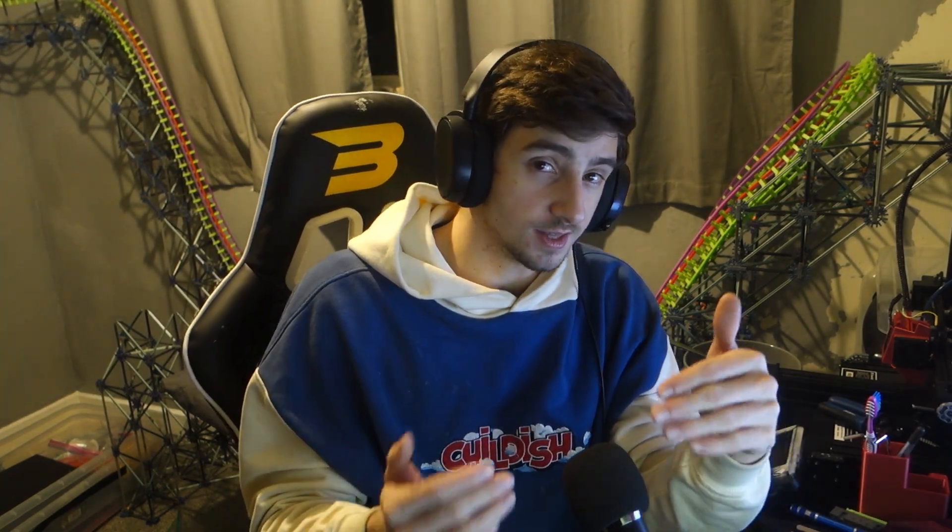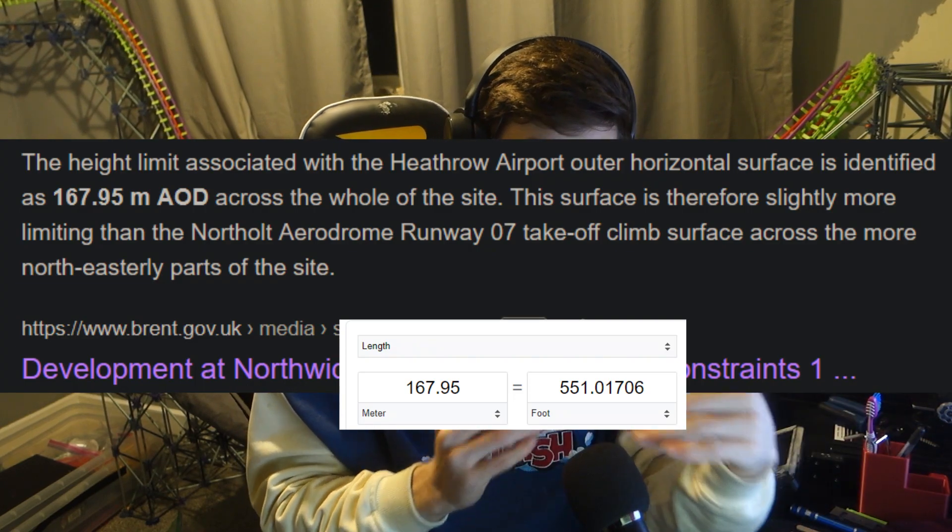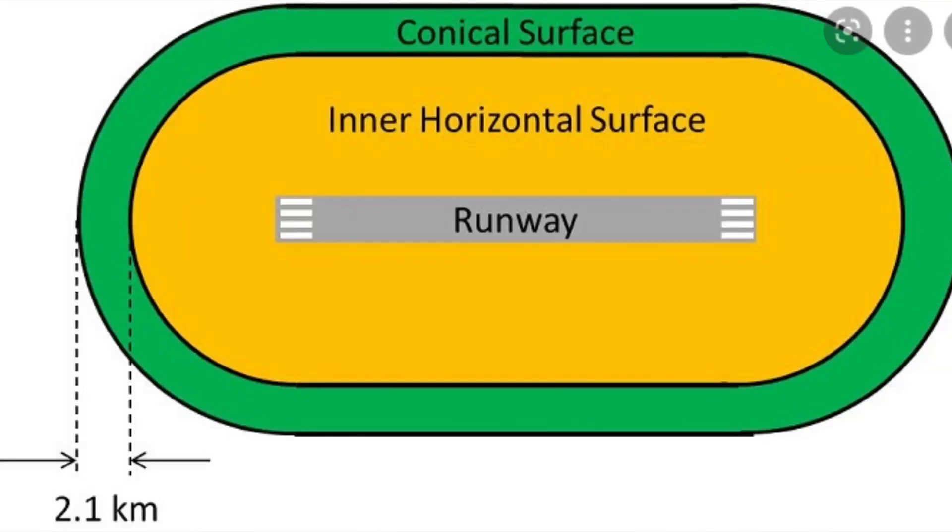So if they're in the outer, the outer limits are 550ft — so if they're in the outer, there is clearly no limitation, because if they built that high they'd have the tallest coaster in the world. So obviously we need to find out where the conical zone ends. On the schematics and diagrams, with the inner plus the conical combined, it's 6.1km.